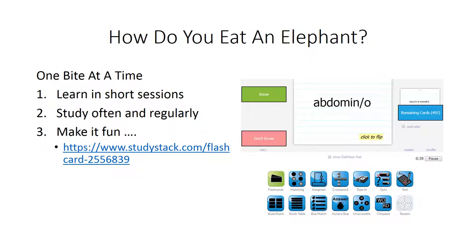I created a study stack with 498 flashcards of medical terminology — you can find it at the provided link. You can play games, matching games, crossword puzzles, and take tests. Instead of going to your Facebook page 12 times a day, turn this on for 10 minutes a day and you'll be surprised how quickly you can pick this information up. Thank you very much, and good luck.